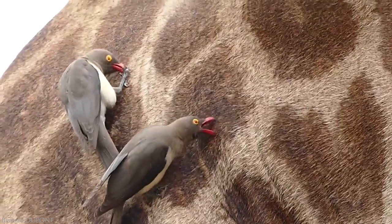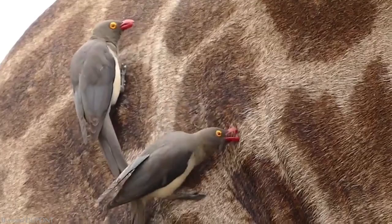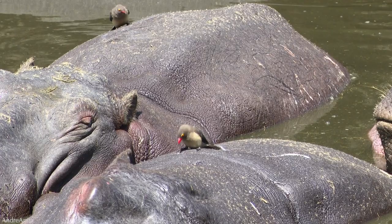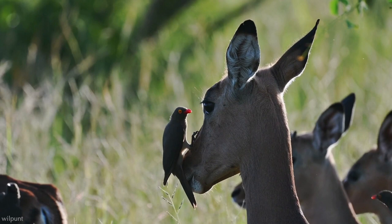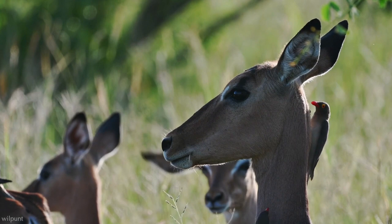For the most part, the relationship between the oxpecker and their hosts is one of mutualistic symbiosis, meaning that both benefit from the relationship. The birds reduce the tick load from the animals and get fed in return. They keep tick populations in check and can consume more than 300 ticks and 1,000 larvae each day. Fewer ticks on the animal means less blood loss, less disease introduced by the tick, and greater health and fitness overall.